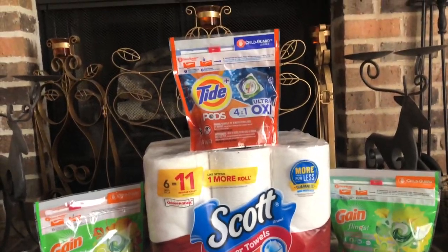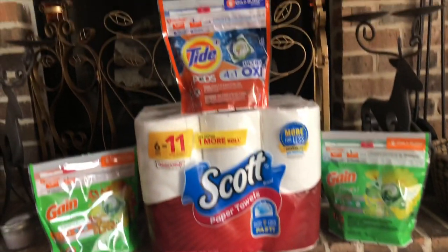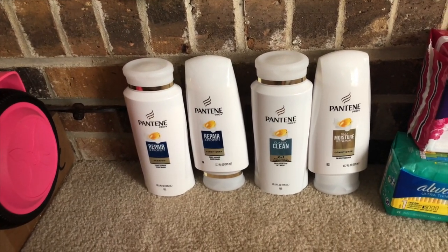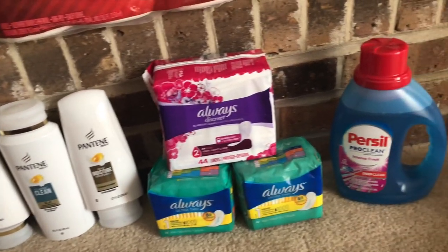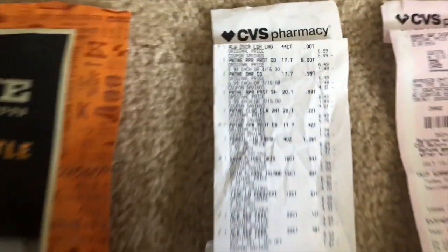Here's everything I bought on my coupon trip today. We have the Tide Pods, the Gain Flings, the Scott, and another pack of Gain Flings. We have the four Pantene products — two conditioners, a shampoo, and a two-in-one. We have the Always Discreet, the Always Ultra Thin, and then we have the Purex. This is what I had to buy because something didn't work out on my first transaction.